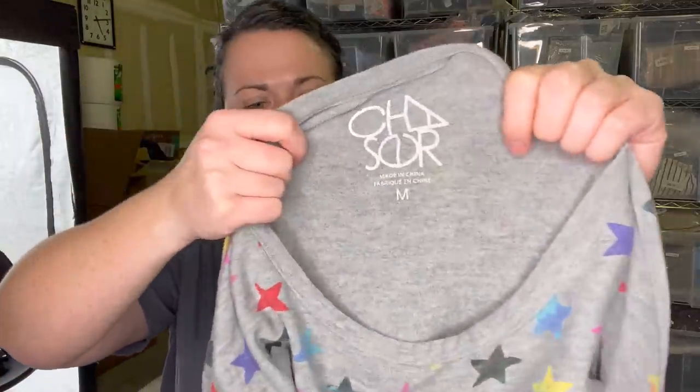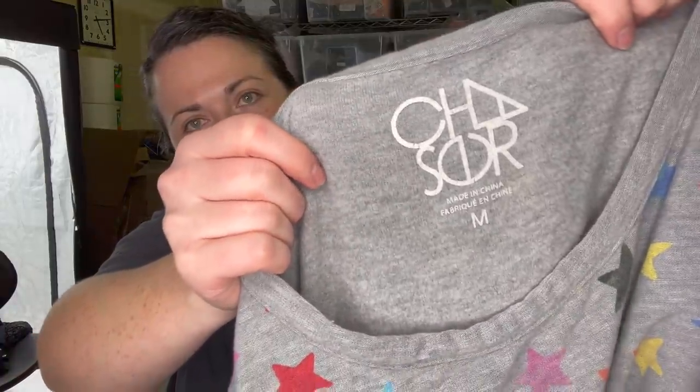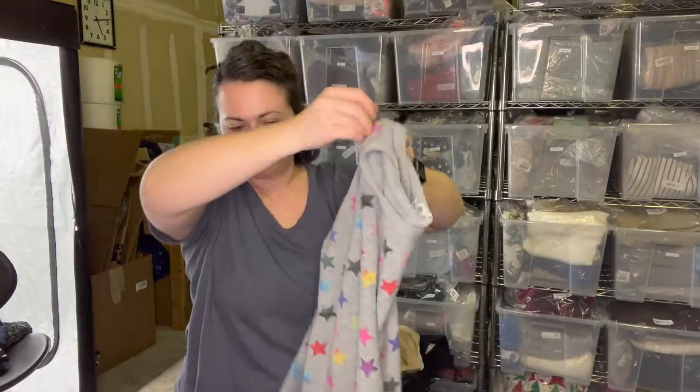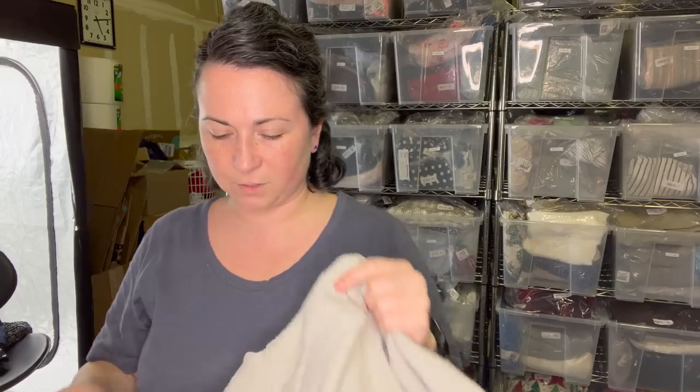This Chaser shirt I think I'm going to keep because I like the star prints on it. It's a Chaser size medium sweater. I just love star prints - are you a sucker for a star print?